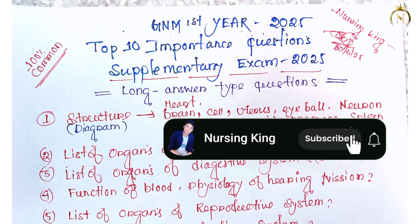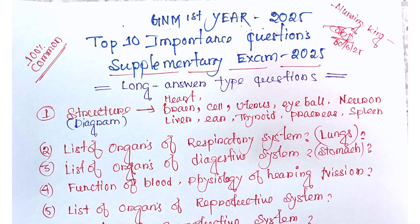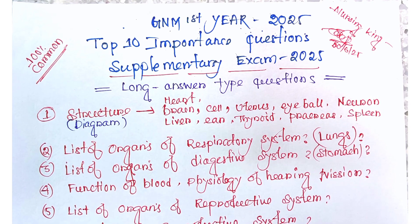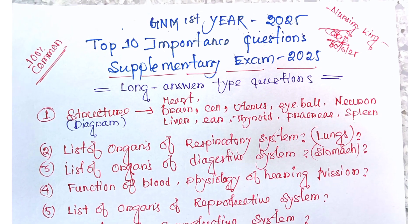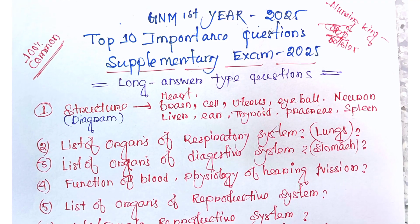Hi students, welcome back to the YouTube channel. In this video, we are discussing the top 10 important questions for the first year JNM student supplementary exam from anatomy and physiology. I have already created university-wise important questions, and this is the top 10 important questions, so you must prepare these.